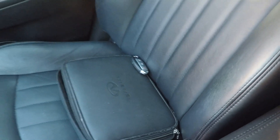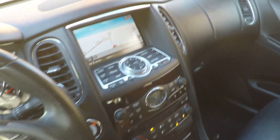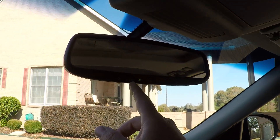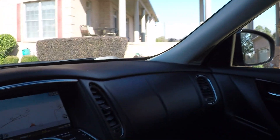I do have the extra key and all the owner's manuals. The vehicle is in pretty good shape — very nice. Got your universal garage door opener, automatic dimming rearview mirror, and power sunroof.